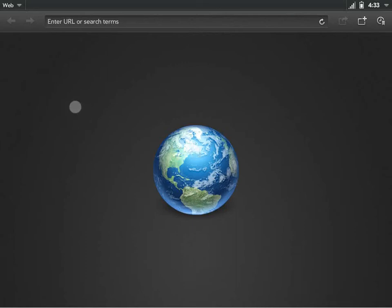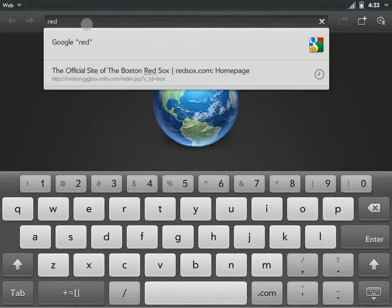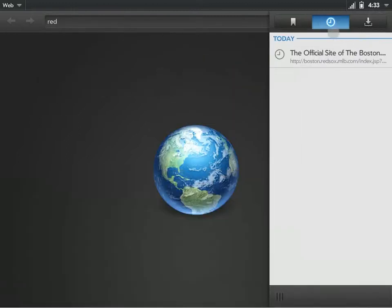Hi, I'm Greg Stoll and this is Private Browser HD for the HP Touchpad. When you visit sites in the WebOS browser, they get saved in the history and show up in the autocomplete like so. You can also go over here and find it in the history.